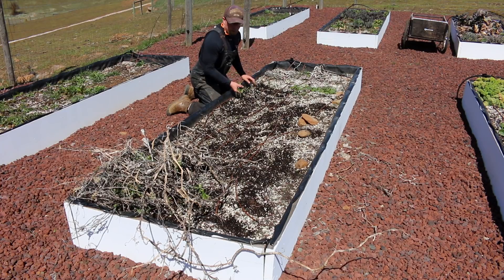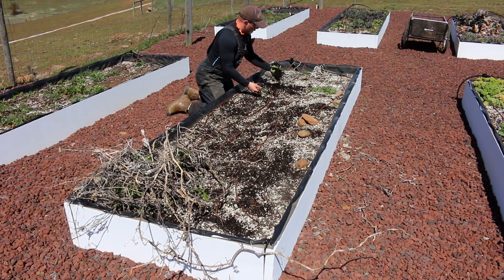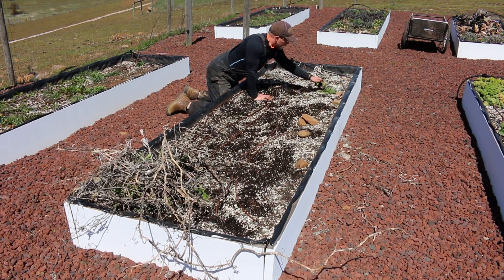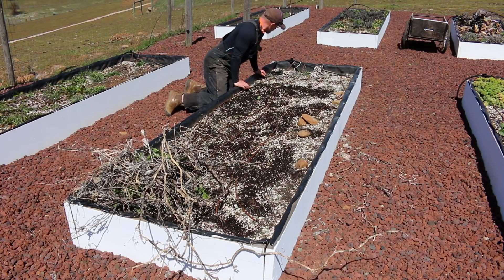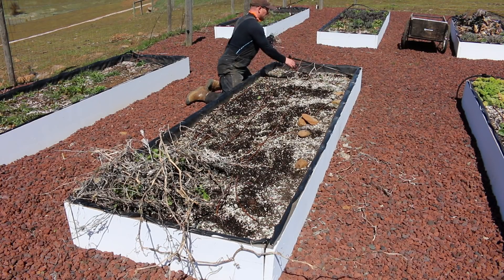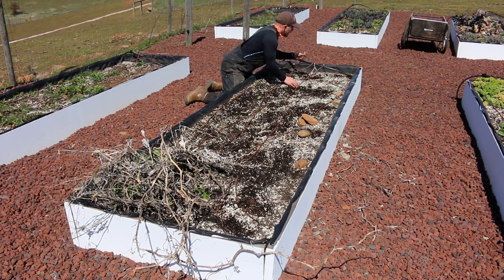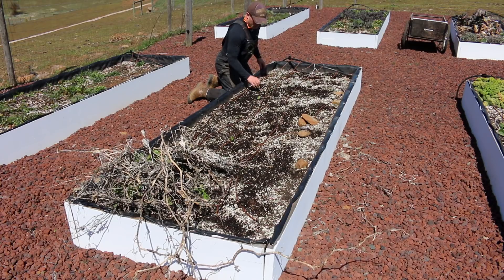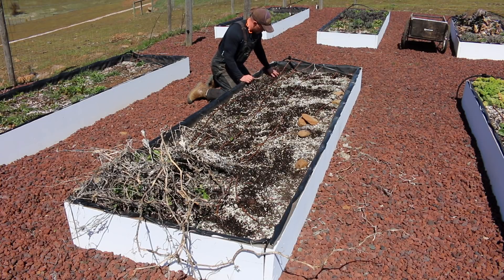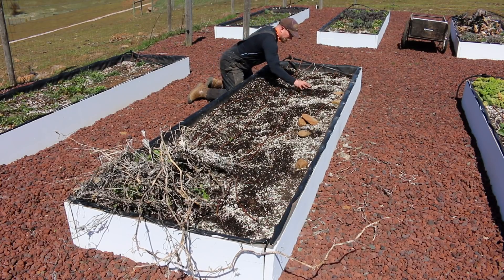Fresh compost has too much nitrogen in it and it'll burn your plants, so you've got to let it sit there and age. You've got to rotate it, stir it, mix it so that all the big clumps break down and whatever else you've thrown in there decomposes. We also have the digester, which we haven't really used yet because we've got a loading problem that we need to fix. Once we get the digester going, we could actually use the digestate as a natural organic fertilizer — we wouldn't have to buy anything and we'd just be recycling everything. I just got to get that loading problem figured out with my abundant time availability.